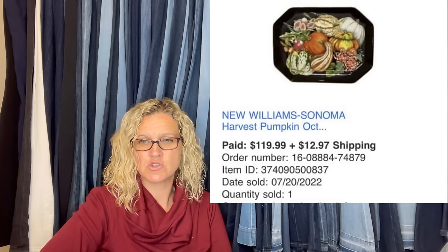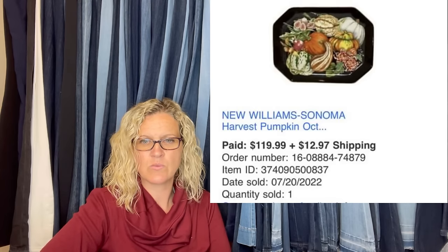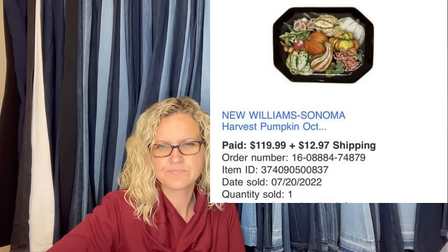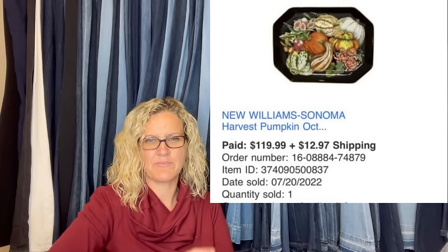Found this at Park Avenue Thrift while visiting my son in Georgia — paid $5 and sold for full asking price in two months. It's a Williams Sonoma open-box harvest pumpkin platter, sold for $119.99 plus shipping.